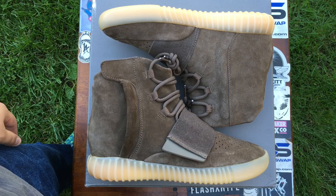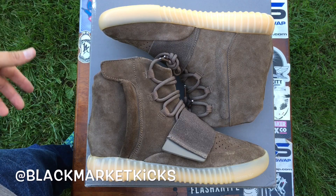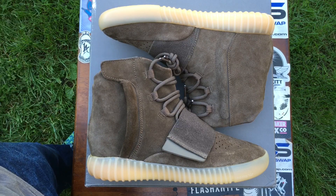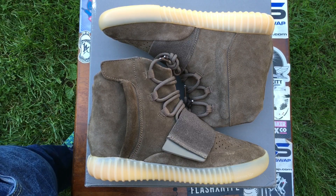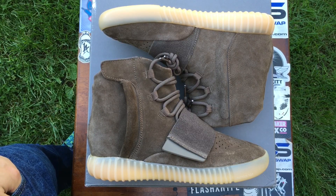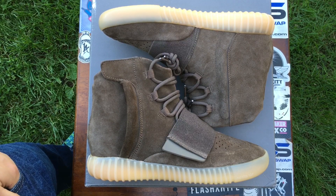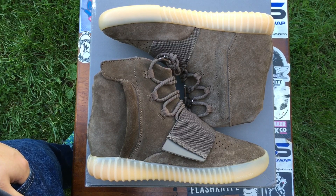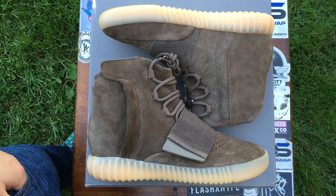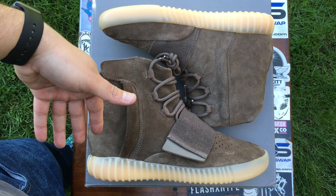Alright guys, that's my review on the Yeezy 750 Boost Chocolate. Go ahead and follow me at Black Market Kicks — I'll post up some more pictures and detailed pics on my Instagram. I post a lot of sneaker news and I'm still open to doing customs. I will make some more tutorials and I'm getting in some stuff from Overspray Collection — some stencils so I can do more customs.